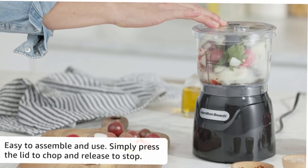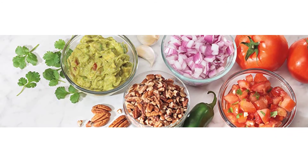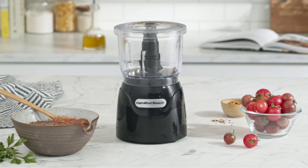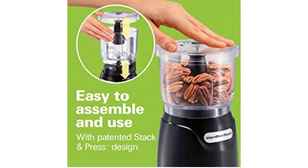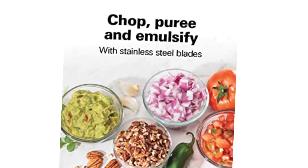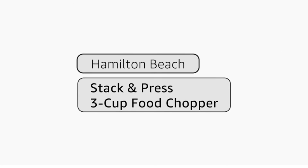The Hamilton Beach Stack and Press 3-cup electric food processor simplifies meal prep — use it for chopping onions and nuts, mincing herbs, pureeing hummus, and mixing dressings. The 3-cup capacity bowl fits any kitchen. Whether emulsifying Caesar dressing or pureeing baby food, the oil dispenser on the lid allows easy addition of liquids during processing. The bowl, blades, and lid are dishwasher safe, and all food zones are BPA-free. No difficult twist-locking assembly needed.